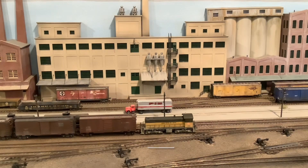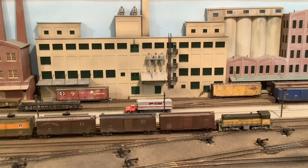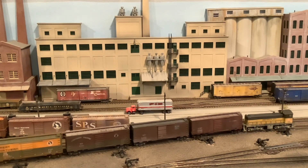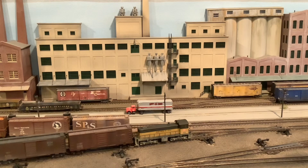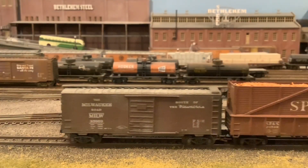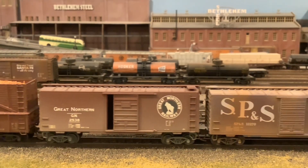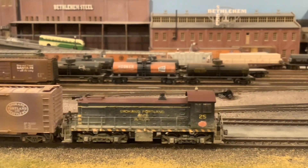Pretending to be in Portland, we see S2 number 23 moving cars in the yard, painted in the broad stripe scheme — it is definitely a break from the old. Number 23 would appear on the SP&S in 1943 and would last into the BN merger years until she was retired in 1973. Passing by her sister S2 number 25, we can compare the old and new paint schemes. Number 25 would appear on the road in January 1944 and would also continue working in the early merger years of the Burlington Northern.